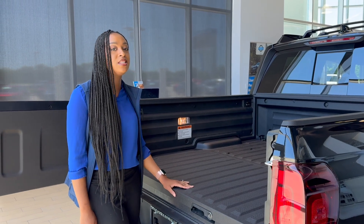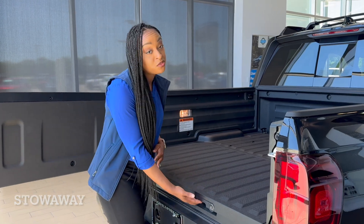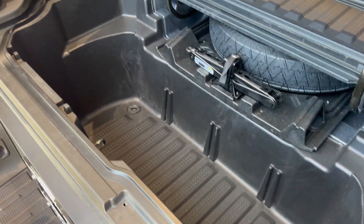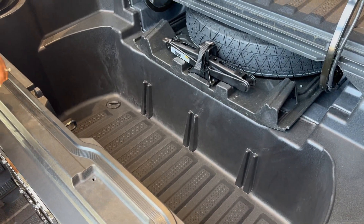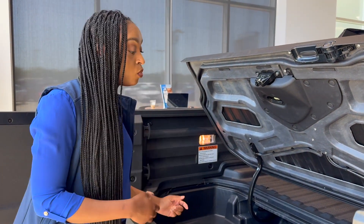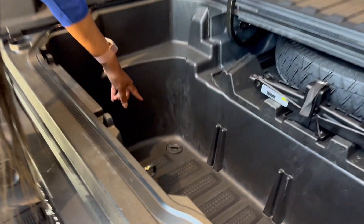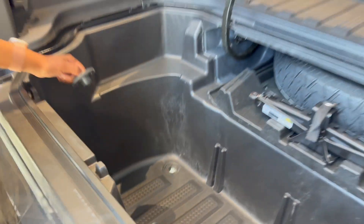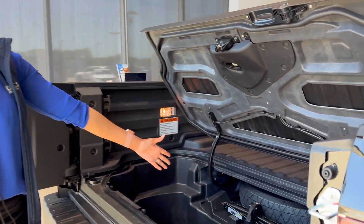The last thing I want to touch on is the in-bed trunk storage inside the Honda Ridgeline. With the touch of a button right here on the side, you can easily open your trunk storage, which holds up to 7.3 cubic feet. You can store anything from ice for those tailgating parties where you want to hold your drinks, or wet towels from the beach. And right here, you can actually open the drainage to drain any liquids out, easily clean your trunk storage area, and also get easy access to your spare tire.